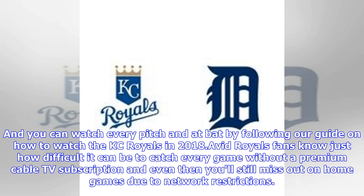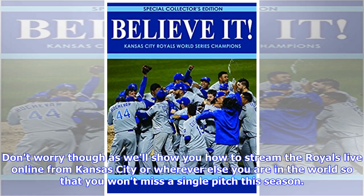Avid Royals fans know just how difficult it can be to catch every game without a premium cable TV subscription, and even then you'll still miss out on home games due to network restrictions. Don't worry though, as we'll show you how to stream the Royals live online from Kansas City or wherever else you are in the world, so that you won't miss a single pitch this season.